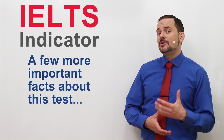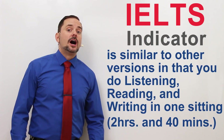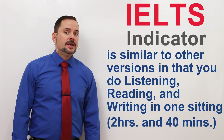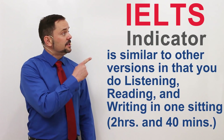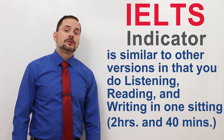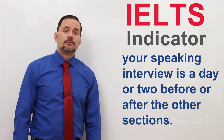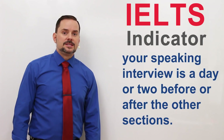Let me tell you a couple of other important details about the IELTS Indicator. It is similar to other versions of the exam in that you need to do the listening, reading, and writing in one sitting, which will take you about 2 hours and 40 minutes. Your speaking section will be either a couple of days before or after these sections.